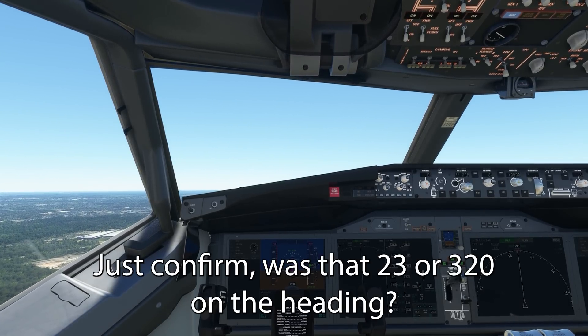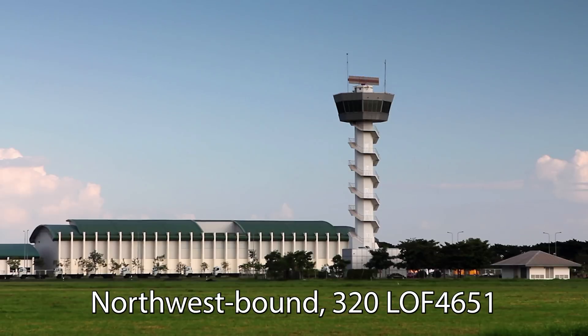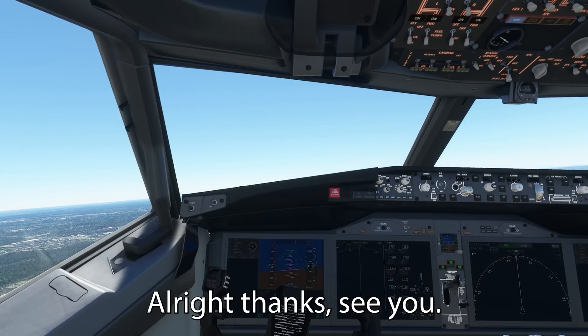Waterski 4651, just confirmed — was that 230 or 320 on the heavy? Northwest bound, 320, Waterski 4651, come back for coming, have a good one. Alright, thanks, see you.